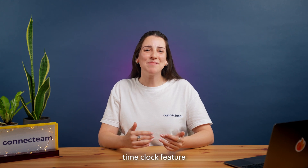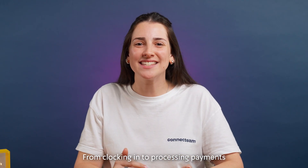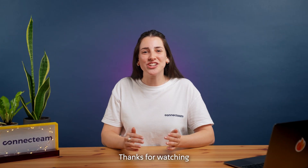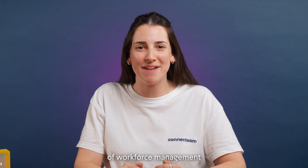And that's how ConnectTeam's Time Clock feature can help your business stay on top of time tracking, payroll, and everything in between. From clocking in to processing payments, ConnectTeam makes it easier to manage your workforce efficiently and accurately. Thanks for watching, and don't forget to check out our other videos to explore how ConnectTeam can help your business in every aspect of workforce management.